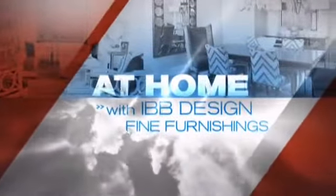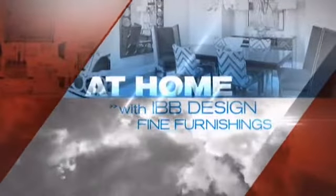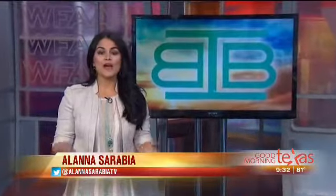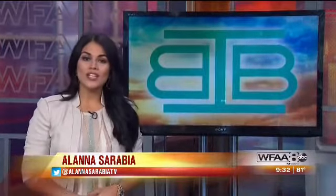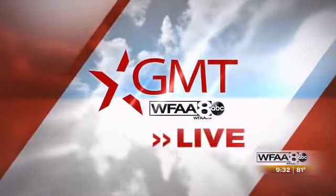At home with our design expert Shea Gere of IBB Design Fine Furnishings. The summer is the perfect time for those around-the-house projects, but before you make your list of things you need to do, why not enlist the help of an expert? GMT's design expert Shea Gere with IBB Design Fine Furnishings is live this morning in Frisco to help us out.